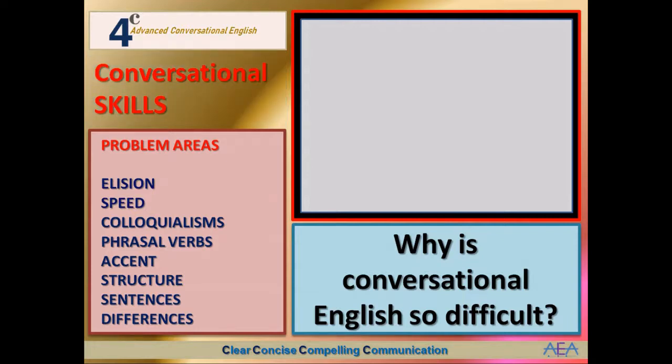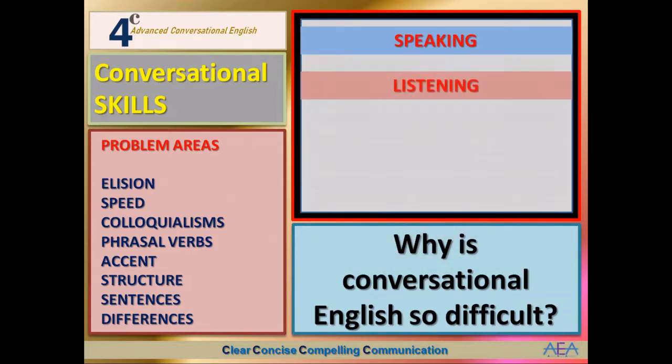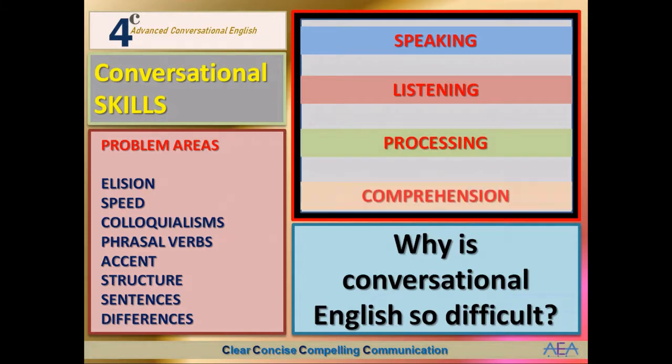We're talking about conversational skills and there are four of them: speaking, listening — it's a two-way thing, conversation has to be two ways — then processing, thinking about it and thinking in English as and when we can, and the fourth one is comprehension, understanding. So we listen or we speak, and behind it all there's processing, thinking, and comprehension. Those are the four primary conversational skills.